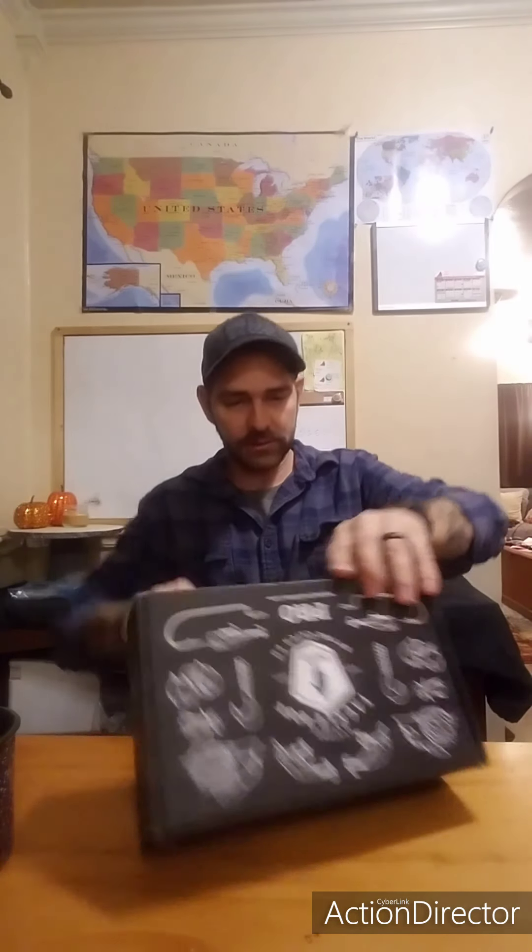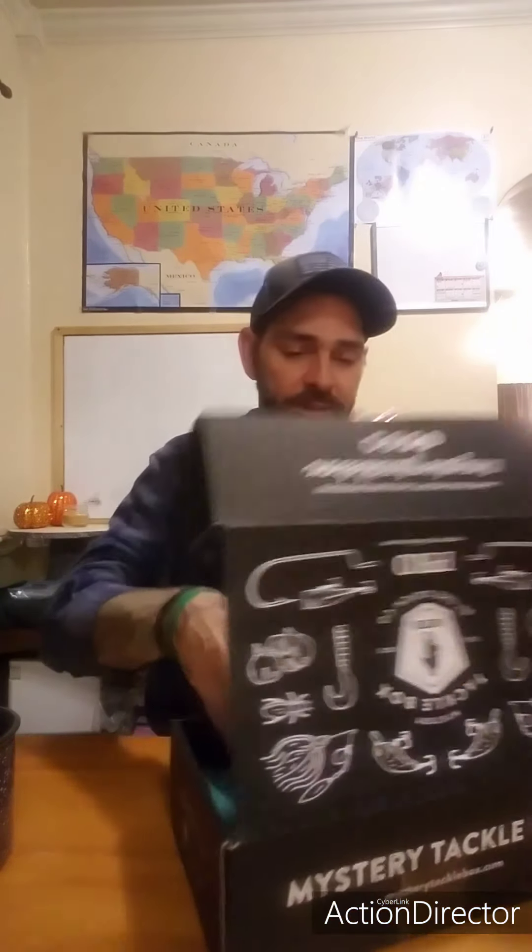Hey everybody, thanks for tuning in. It's about that time and we've got the new November Mr. Tackle Box. We're gonna open it up and see what we got. As always, I haven't opened it, I haven't watched any videos, I don't know what they got going on this month, so it's all my first time seeing any of it — it's the original reaction.